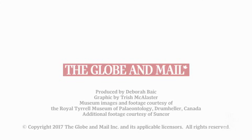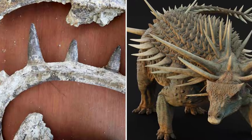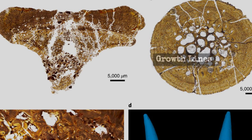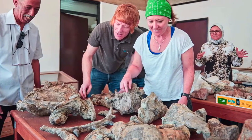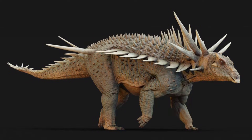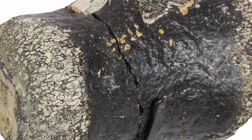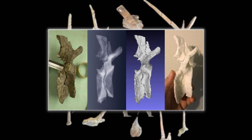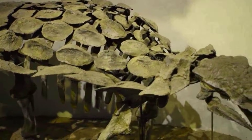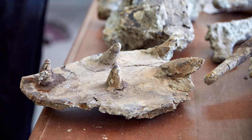Dorsal plates run in overlapping rows along the spine, some fused into compound shields, others standing alone. The arrangement is less uniform than in later ankylosaurs, with a mosaic of shapes and sizes — each segment tailored to its position on the body. Some plates show growth lines that match seasonal cycles, hinting at a life spent constantly reinforcing its defenses. Yet the most confounding feature lies at the tail. A series of caudal vertebrae are fused into a rigid handle, thicker and more robust than anything seen in Jurassic dinosaurs — vertebrae locked together, forming a bony rod that extends well beyond the hips. But at the end of this handle, the fossil record goes silent: no club has ever been found, no spikes, no blade, no trace of what finished the weapon.